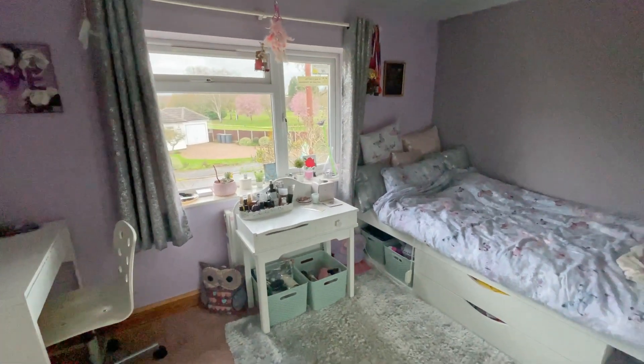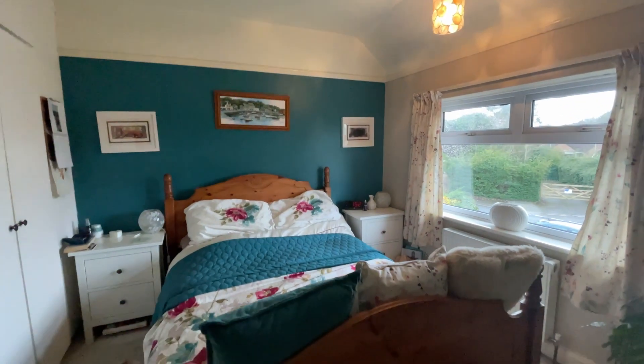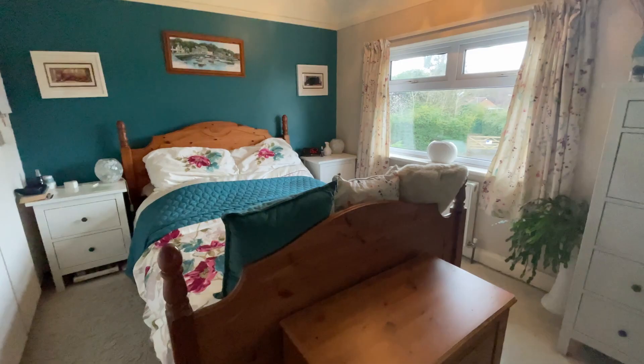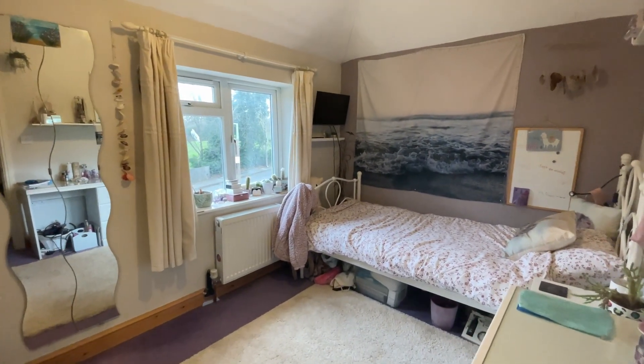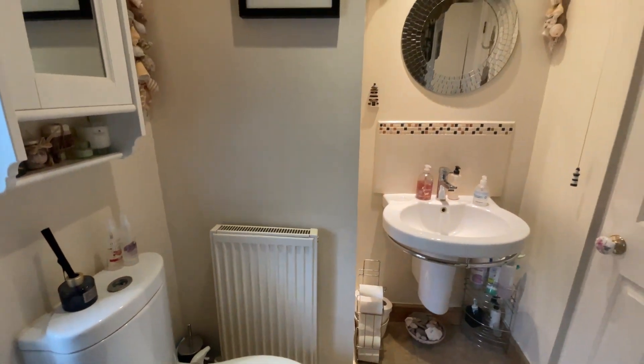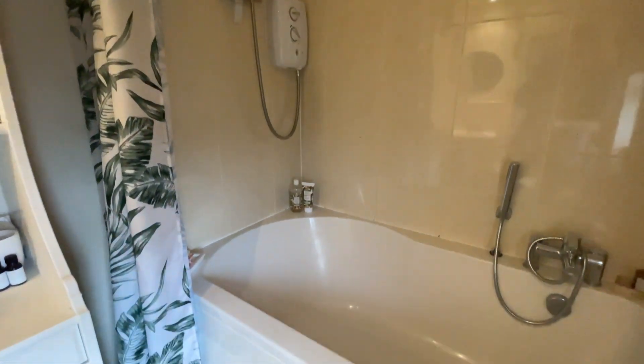Stepping up onto the first floor, you are presented with three great-size double bedrooms, the master of which is positioned to the front, and a cosy single bedroom which could be used as an office or whatever would meet your family's needs. Also up on the first floor you have a great-size three-piece family bathroom.